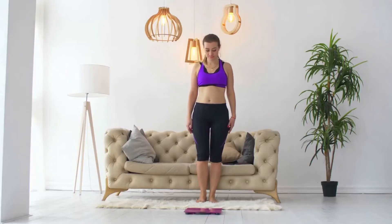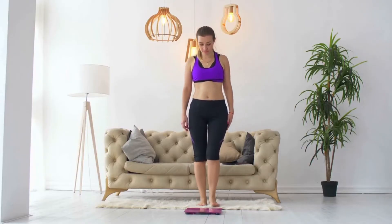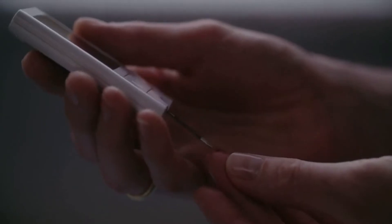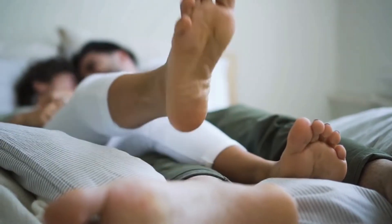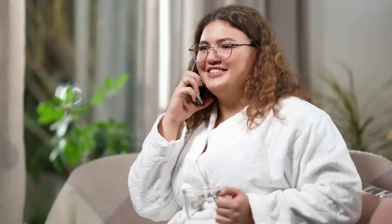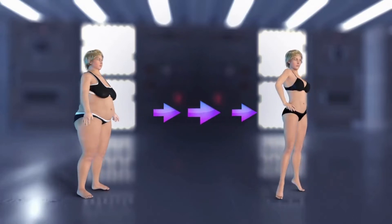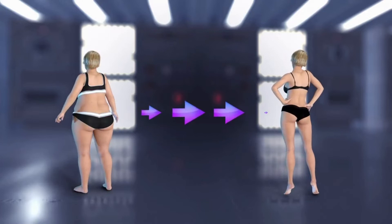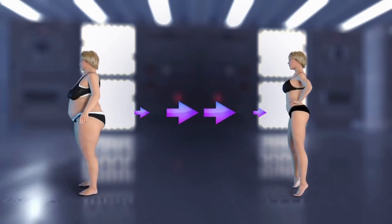Besides shedding excess calories through increased metabolism, Alpilean has additional benefits such as lower blood sugar levels and a healthy heart, an amplified libido, stronger bones, a healthier gut microbiome and properly functioning digestive system, a well-functioning nervous system, and an enhanced mood. Users of Alpilean have lost as much as 28 pounds in a matter of weeks while following their regular diet.